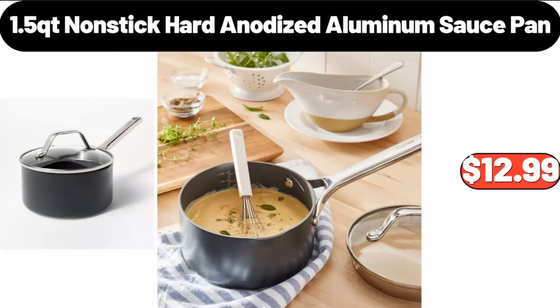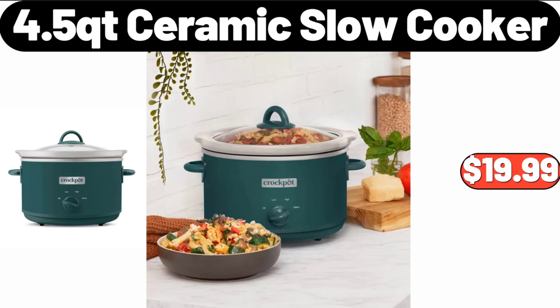1.5 QT Non-Stick Hard Anodized Aluminum Sauce Pan, $12.99. 4.5 QT Ceramic Slow Cooker, $19.99.